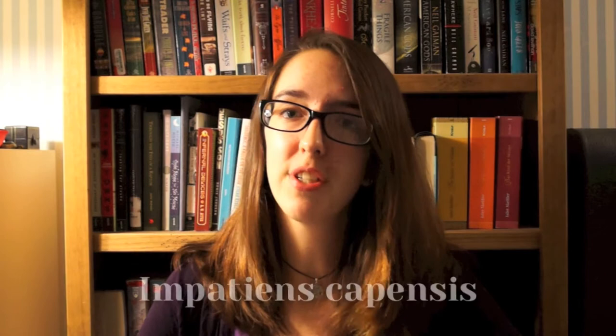Hi everyone, this is Brilliant Botany episode 4, and today I'm going to be telling you about four common New England plants. Forgive me for not shooting outside, which I prefer to do, but my lens on my camera kept fogging up every time I tried to take a picture this morning, so we're inside today.